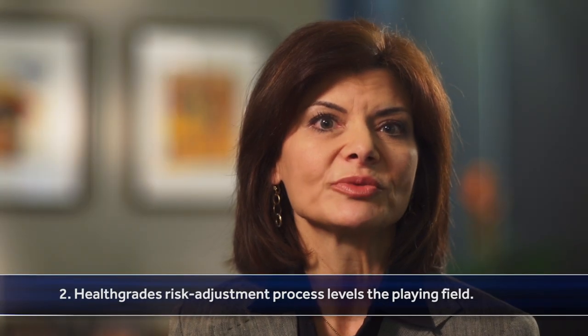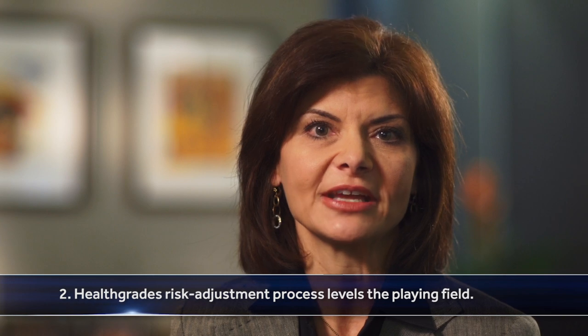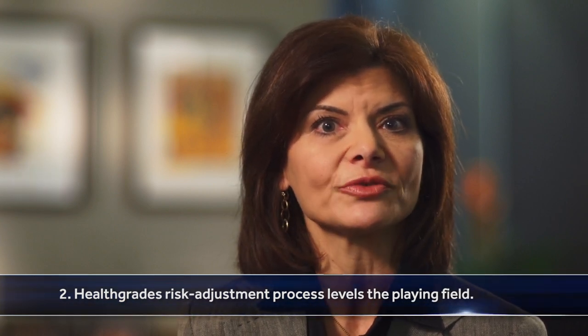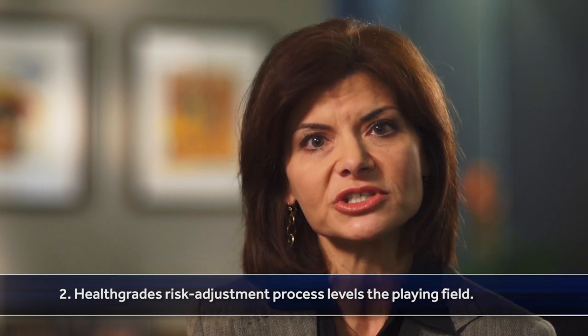Number two, HealthGrades' risk adjustment process levels the playing field. When evaluating hospitals, our methodology adjusts for patient risk factors that might skew the results for hospitals who have sicker patients with more severe conditions. This allows you to make a fair and objective comparison.